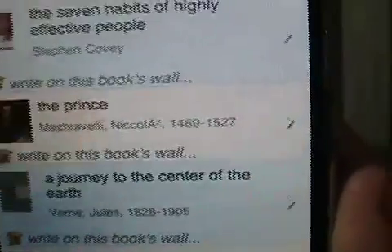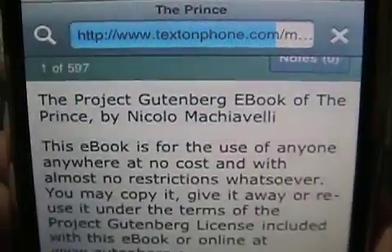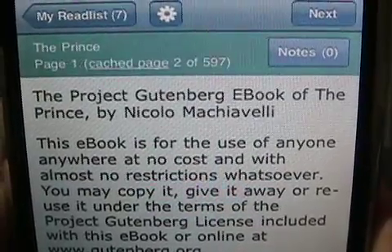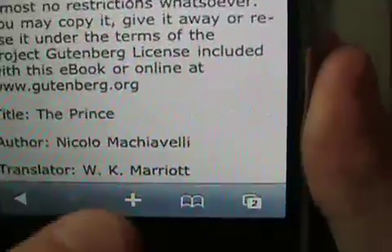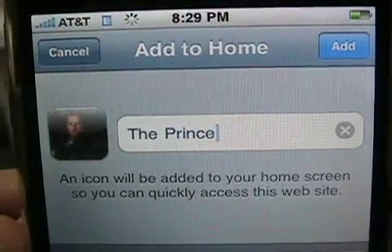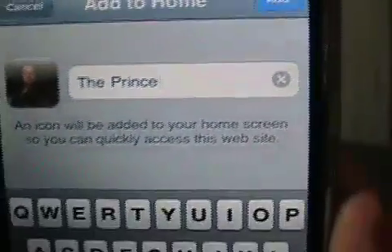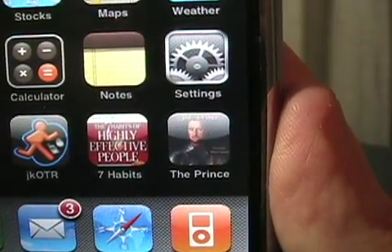Now, if you noticed, I did have the Seven Habits on my home screen. The folks at Text on Phone are taking advantage of the new bookmarking feature where you can put a bookmark right on your home screen on the 1.1.3 firmware of the iPhone. So if I do that right now — add to home screen — you'll see it adds the name, and as soon as it downloads it, I get that same little thumbnail of the book cover. I tap add, and there's The Prince right next to Seven Habits. One tap and it's there.